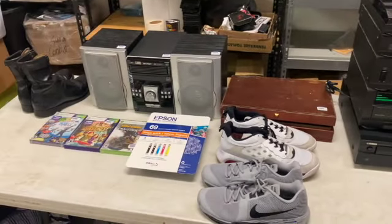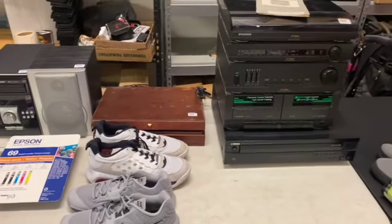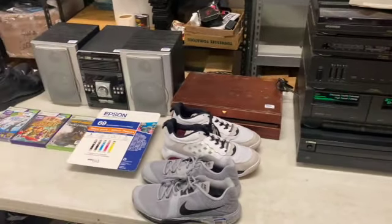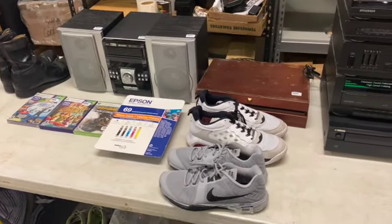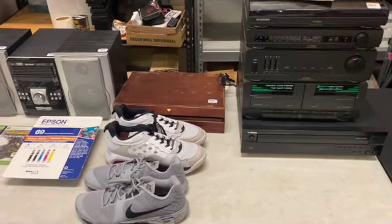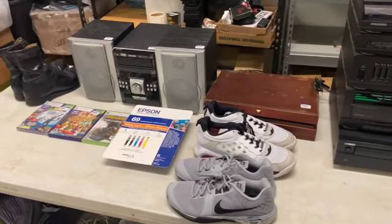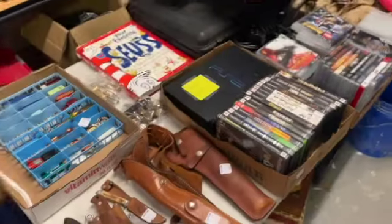All in all, I have $134 invested in these thrift store items. If everything sells for around what we talked about, I should gross about $580, and after fees net around $530 — that's roughly $400 profit just on these few items. Thrifting went well. Up next is the auction haul.